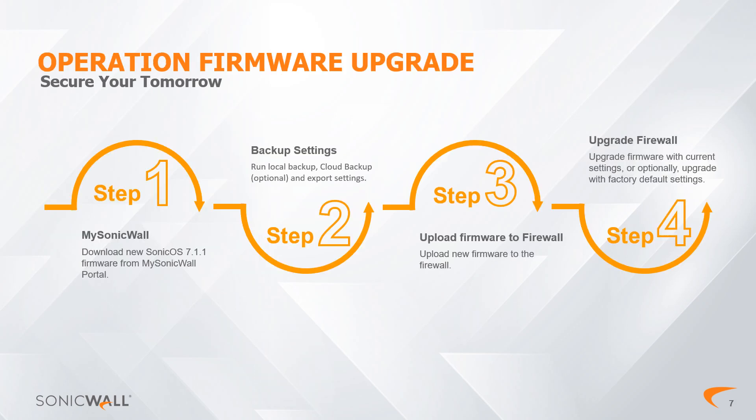Operation of a Firmware Upgrade: We can summarize the firmware upgrade process in four simple steps. First, download the file with our new firmware from the MySonicWall portal. Then, make a backup copy of our current firewall configuration. Next, upload the firmware file to the firewall storage. And finally, run the firmware upgrade.